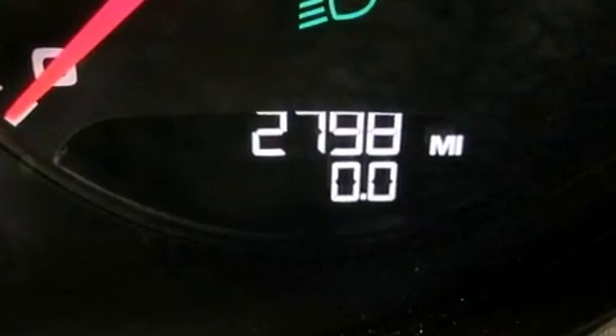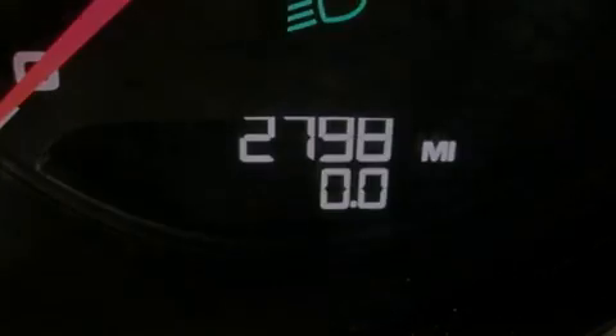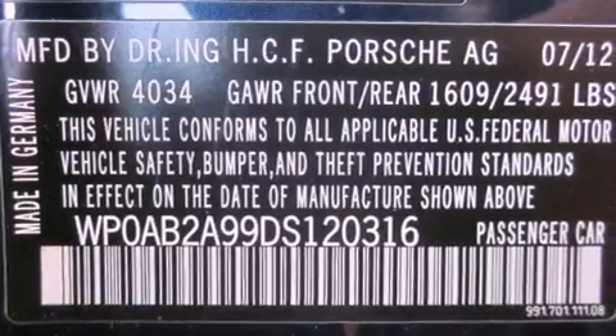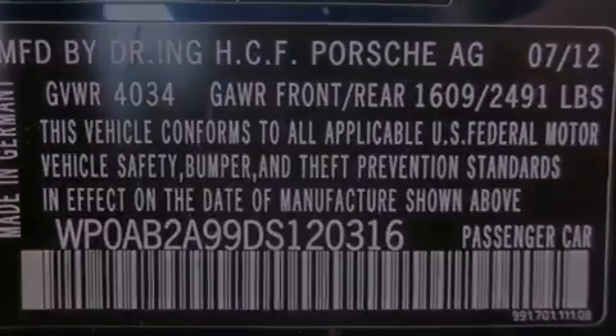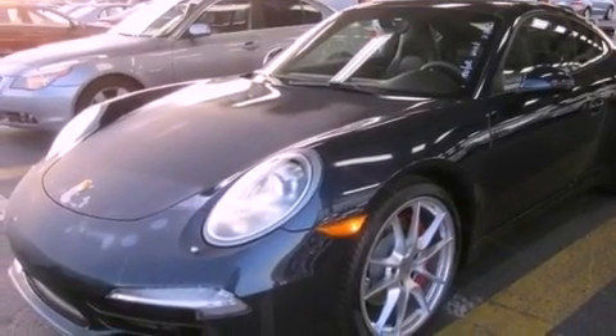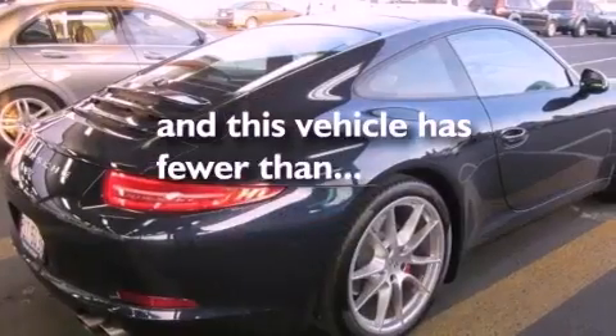The following features are also included: air conditioning with automatic climate control, cruise control, heated side view mirrors, variable valve timing, a rear spoiler, rear fog lamps, stability control, LED tail lights, a home link feature, and this vehicle has less than 3,000 miles.